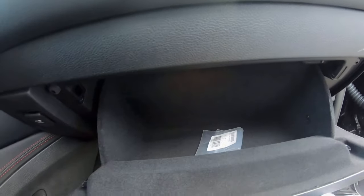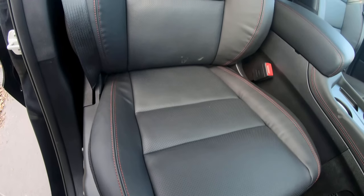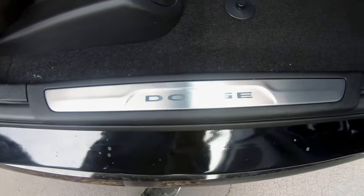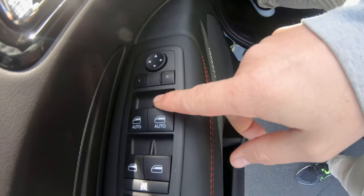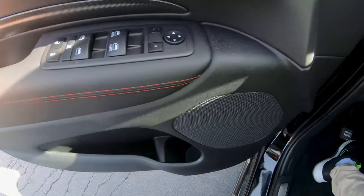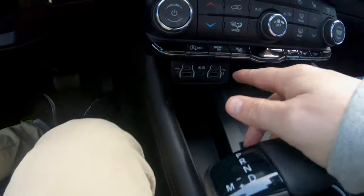Lockable glove box — spacious. Beautiful cargo net. The driver and passenger have heated and ventilated seats with electronic controls on the side. Dodge logo. Got some memory seat options for a taller or shorter driver. Automatic down on the front two windows but not on the back. Wireless charging instead of wires, and USB Type-C.